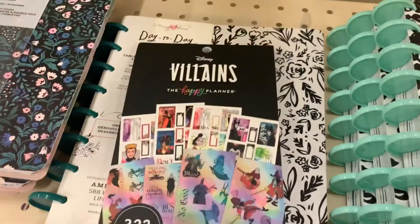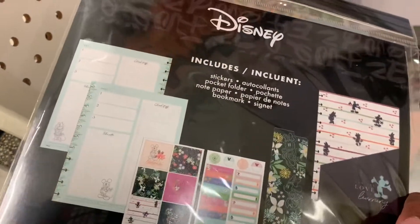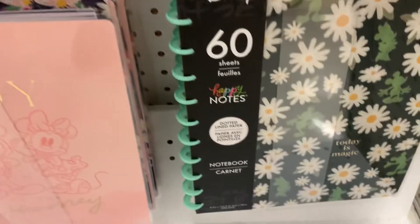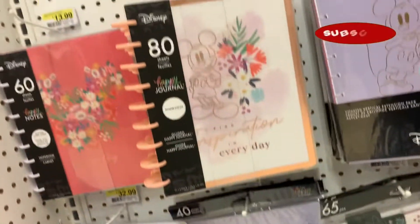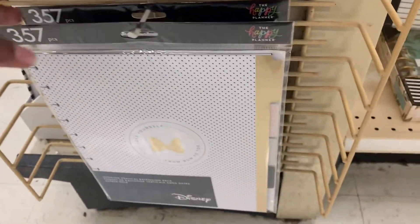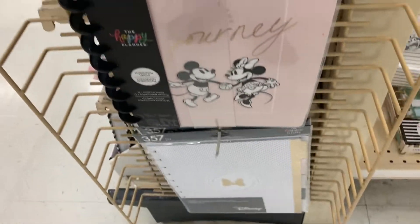I am loving the colors in this Happy Planner Disney Villains sticker book. They did have some new accessory kits in for the Disney line for the winter release — they had big and classic, but I didn't see any mini items at all. They had the color block layout planner, various notes, some new paper. And let me tell you, this accessory kit for the big planner — you girls with the Happy Planner big are getting a lot in this Disney line release. They've got a lot more accessories.